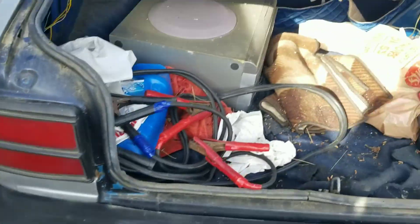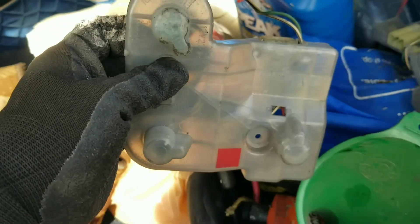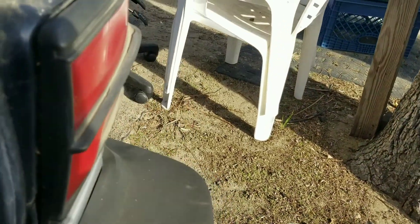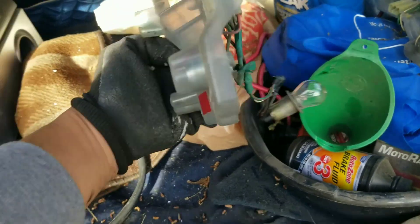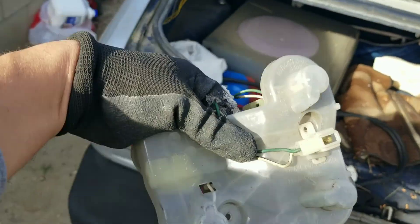All right, let's see what's next — some jumper cables. And what is this? This right here is a tail light cover — it goes behind the tail light, just inside, as a replacement just in case mine ever get damaged. Sorry, these are not for sale.